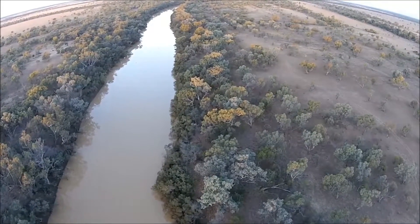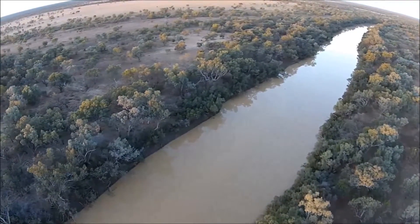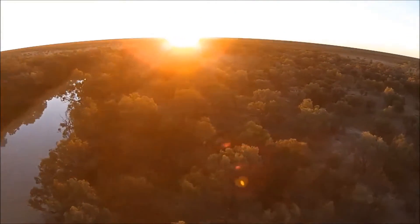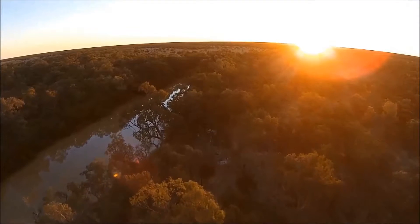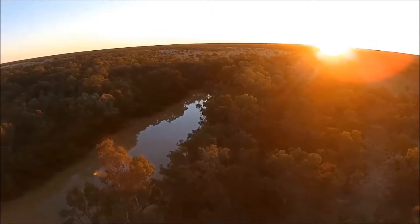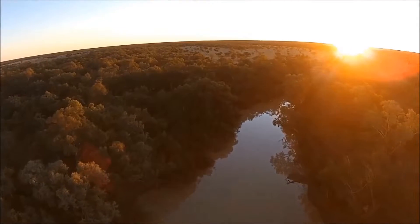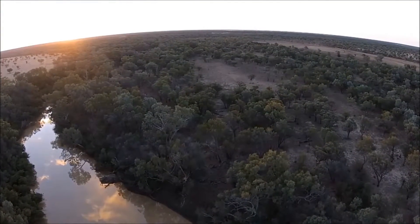There are three main habitat areas in these big water holes: the large deep expanses of water that extend for many kilometres; then towards the end, narrower areas that aren't quite so deep but still don't have so many snags; and then finally, right at the upstream end, narrow wooded areas with lots of snags — theoretically good habitat for fish.